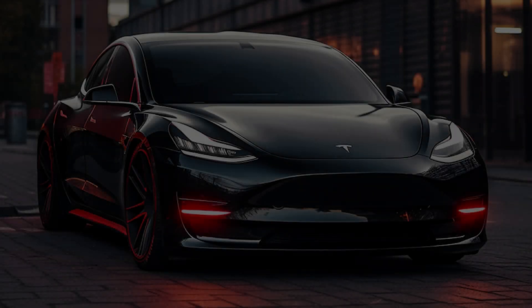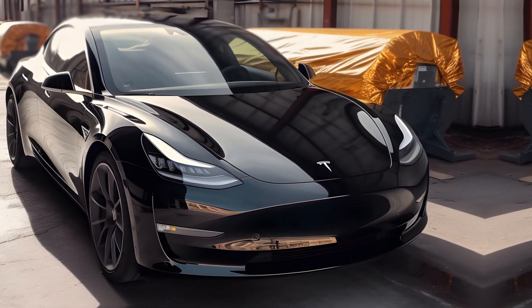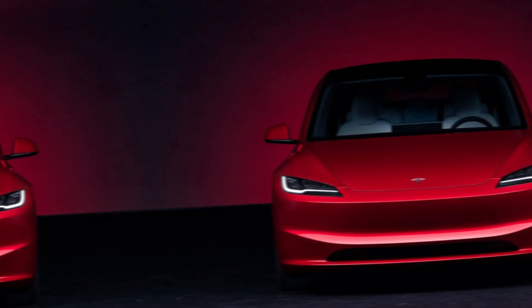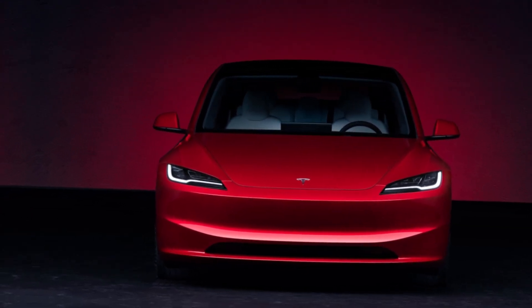Hey guys, welcome back to my channel. The 2024 Tesla Model 3 is an electric car that has been completely redesigned for the new model year. It features a new exterior design, a new interior design, and a new powertrain.